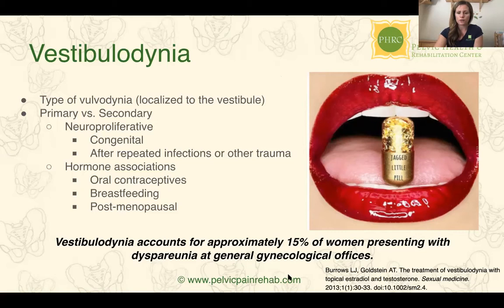Vestibulodynia accounts for approximately 50% of women presenting with dyspareunia — painful intercourse — at general gynecological offices. That's a lot of women. And if the general provider is not aware of what this is, those women often get dismissed. The statistic was that 60% of women receive an inaccurate diagnosis.